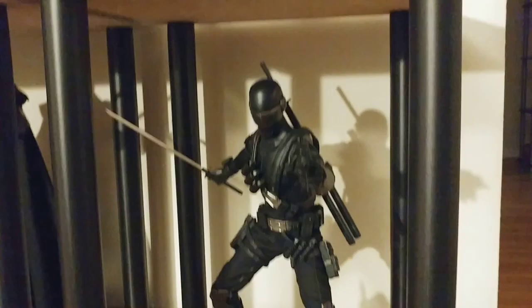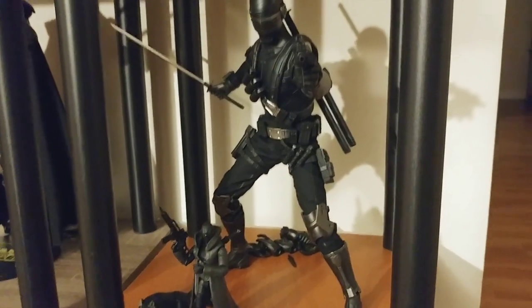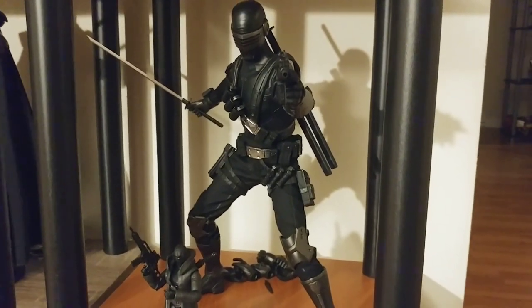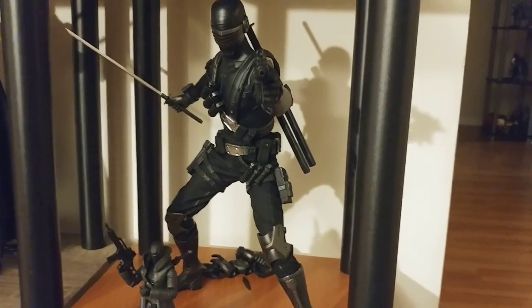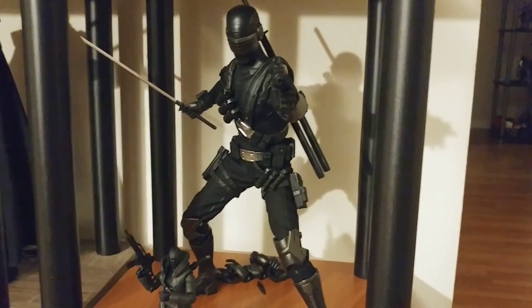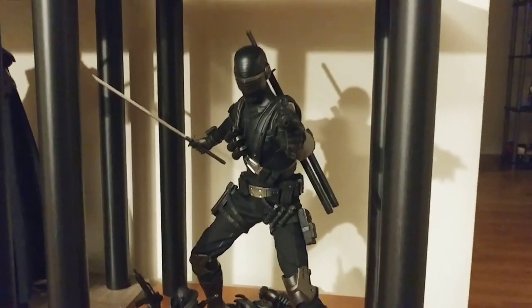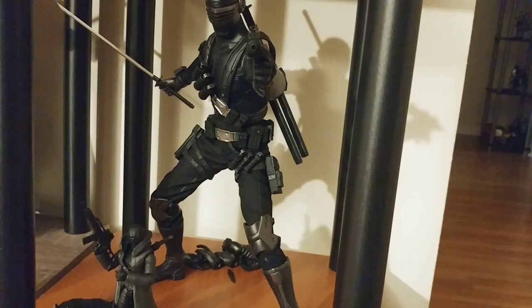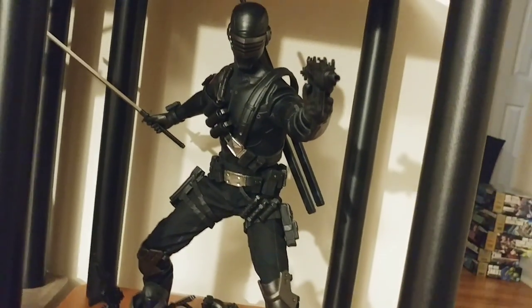And Snake Eyes is really good. 3-0 is killing it with these figures, especially for the price point. They come in a bit cheaper than Hot Toys and I think are pretty much on par in terms of quality. They don't have unmasked head sculpts, so that cheapens them a bit, but tons of great accessories, incredible looks, nice weapon storage, and really good articulation. Snake Eyes is really, really nice — I really love this figure a lot.